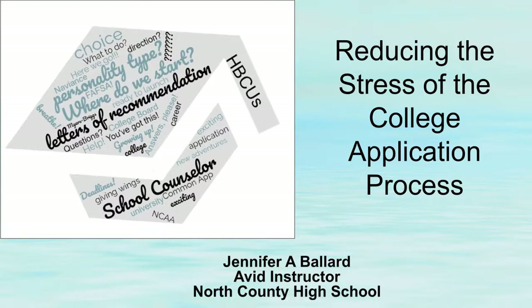Hello, my name is Jennifer Ballard. I currently teach at North County High School. This is my 26th year of teaching in the county, and I've been with the AVID program since 2004. Today I'm going to talk about the college application process in hopes of maybe reducing some of the stress that parents and students might feel when they think about applying to colleges.